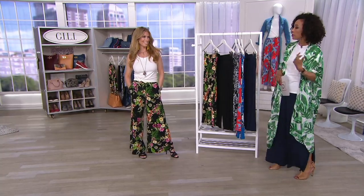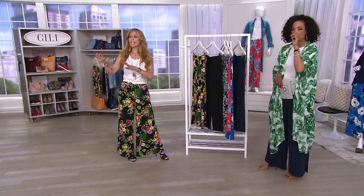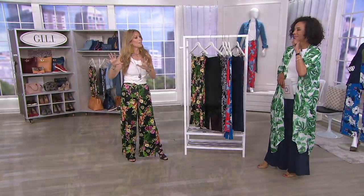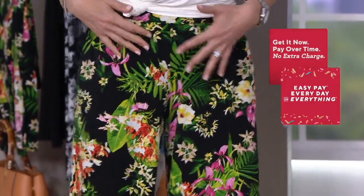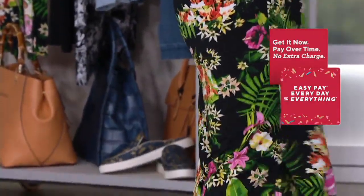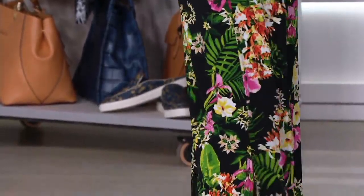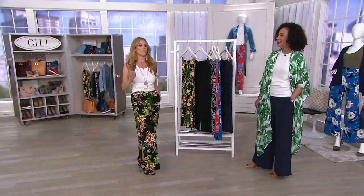She's wearing it with a surplus top, one of the Geely tops, which makes it look almost like a jumpsuit. So if you're not a person who can fit into a jumpsuit, this works great. I'm in the black tropical, which was super popular the first time we sold this pant — close to 60 sold out — so we're bringing it back in new prints.